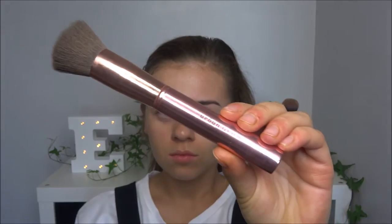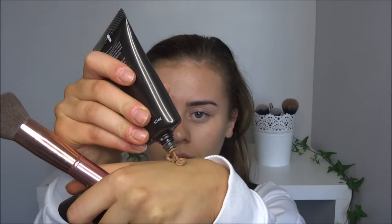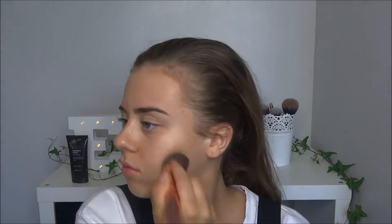For foundation I'm taking the No7 Intelligent Colour, which is cleverly formulated to adapt to your skin tone. It looks quite dark when you apply it but it changes to match your skin, so it blends really nicely. It's perfect for those who don't really know what shade they are, and it's my favourite foundation.